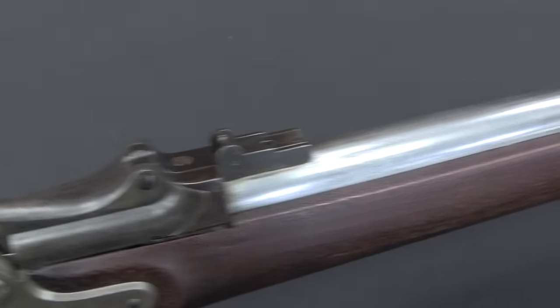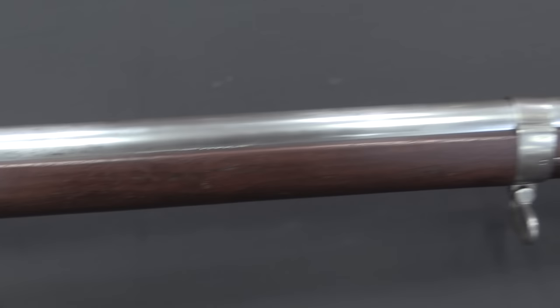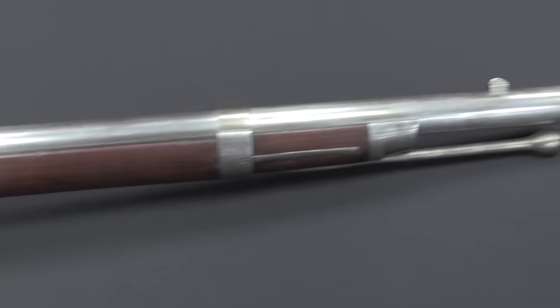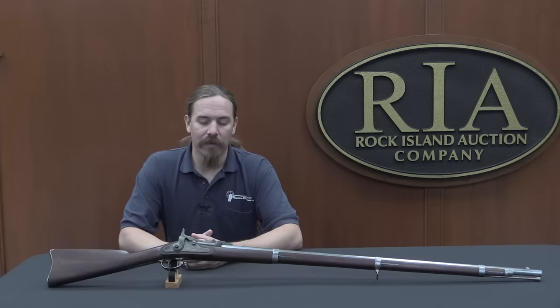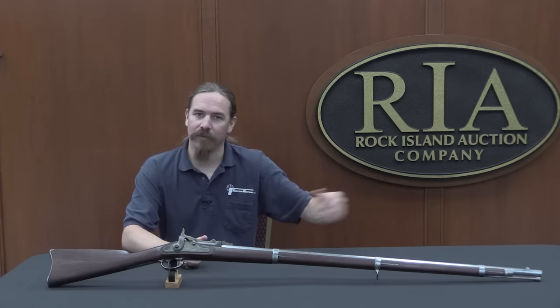They looked at something like 65 different rifle systems for breech-loading rifles. They spent all the time, looked at all these guns, and then the war ended — and they kind of threw the results away and just stopped paying any attention to it. Which didn't change the fact that the US Army had all of these rifled muskets and they really needed something more modern.